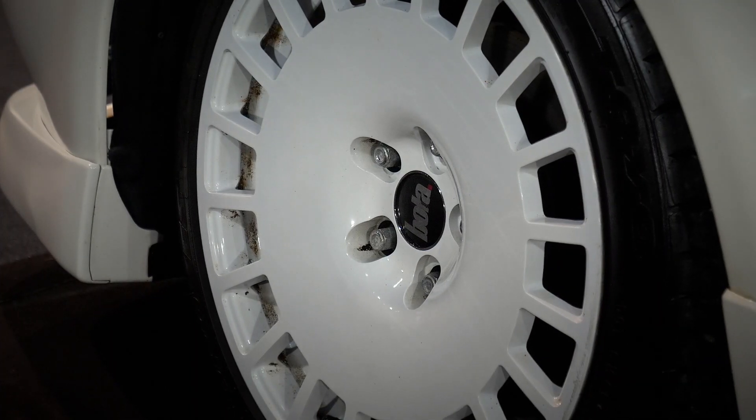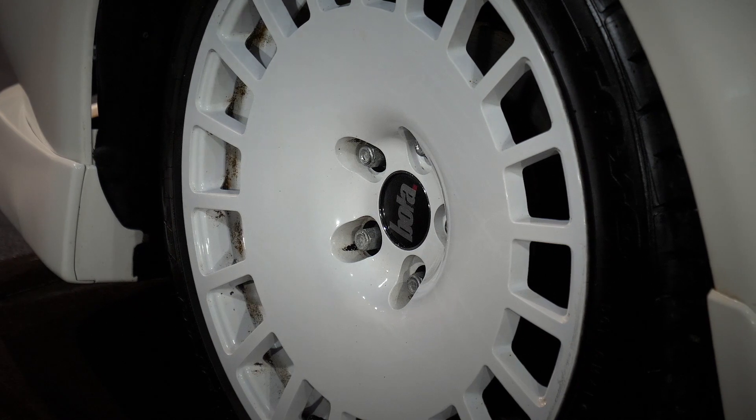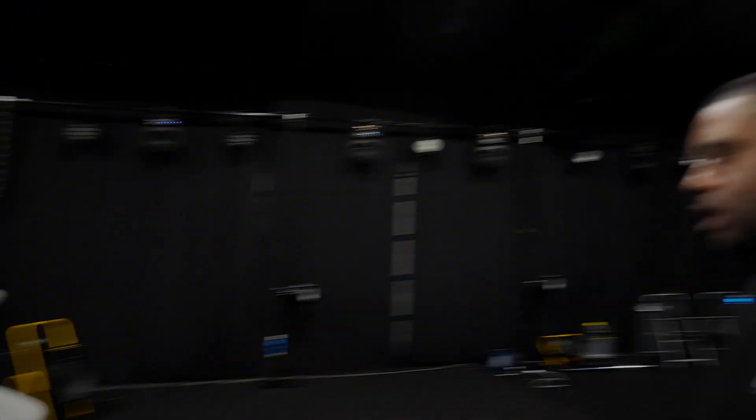The previous owner had coilovers and these baller alloys fitted. Kelvin thinks the alloys suit the car really well, though the comments are split 50/50. Looking at it in pictures it looks awesome, but in person Ricky's less sure. Kelvin says they're sick - he likes them. He notes a lot of people put that style of wheel on their Cosworths as well.